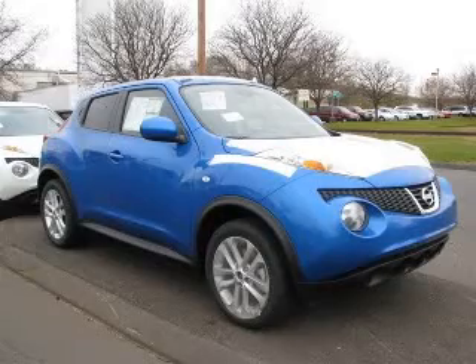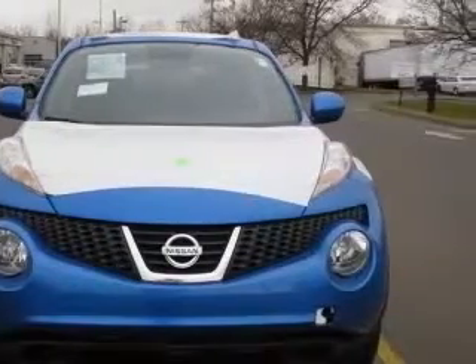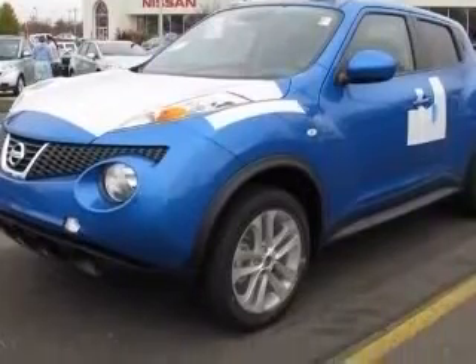We are proud to present this excellent new 2011 Nissan Juke. This Juke has a four-cylinder engine and a continuously variable transmission. This vehicle has a blue exterior and includes the following options: